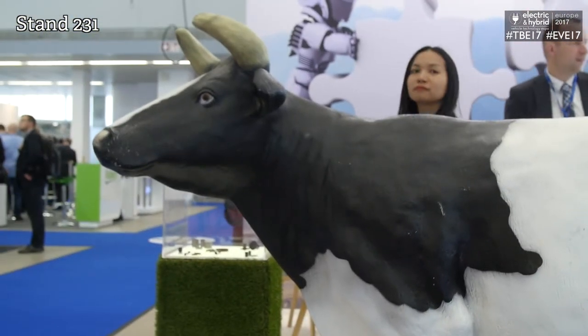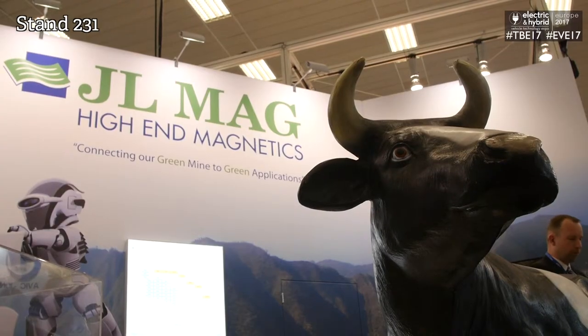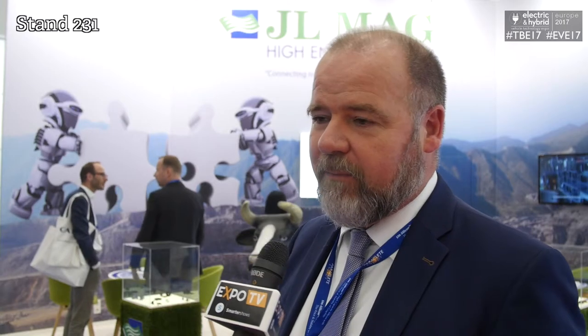You've got a couple of cows on your stand — can you tell us why they're here? The cow is to emphasize how green our production chain is, because we believe that in an environment where electric mobility is very important, you should also be responsible for your supply chain.